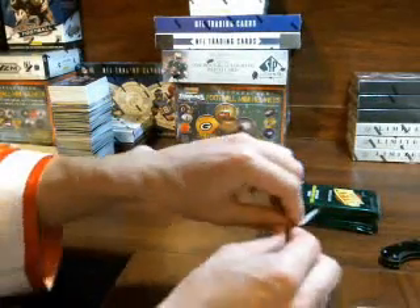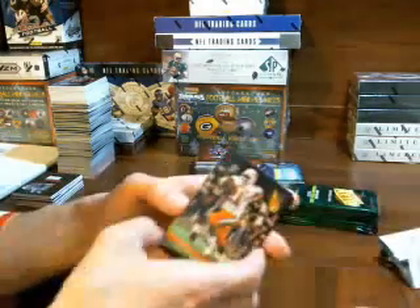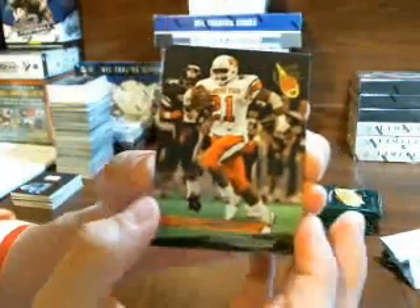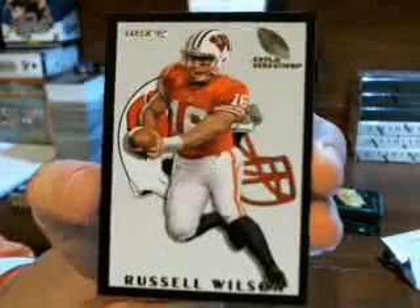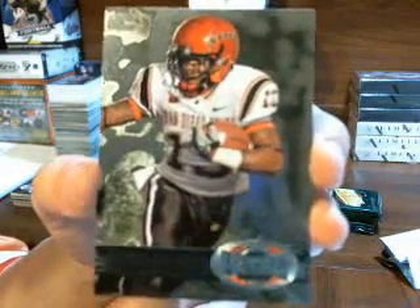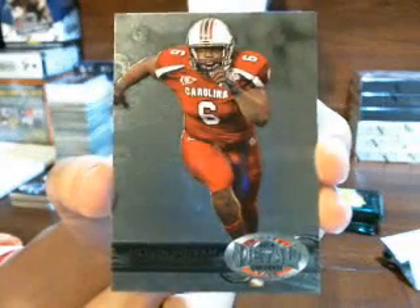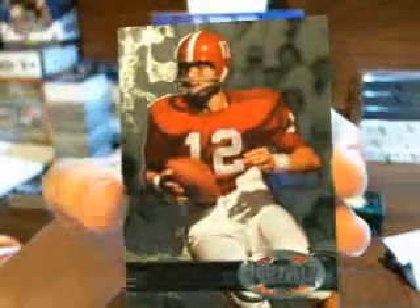Good luck everybody, and thank you again. Barry Sanders — I'll call out the team if I know it 100% for sure. Barry Sanders going to the Lions. Russell Wilson going to the Seahawks, rookie sensation. Ronnie Hillman, Broncos. Melvin Ingram, Chargers. And Joe Namath to the Jets.